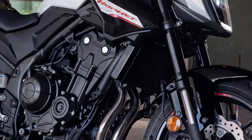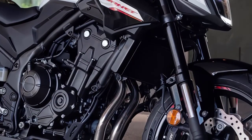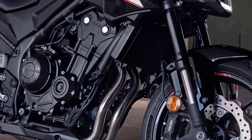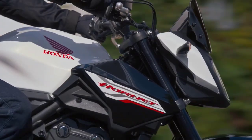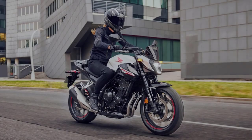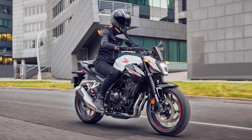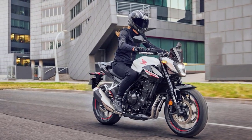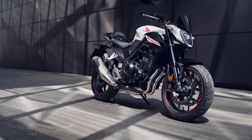The engine also benefits from an ECU update aimed at improving acceleration, and the bike gets Honda Selectable Torque Control as standard. The CB500 Hornet offers riders a balanced, responsive ride, whether cruising on city streets or tackling winding mountain roads, excelling in maneuverability and stability.